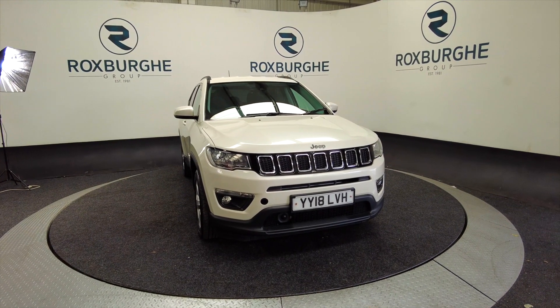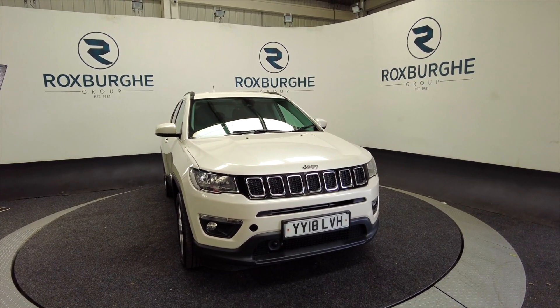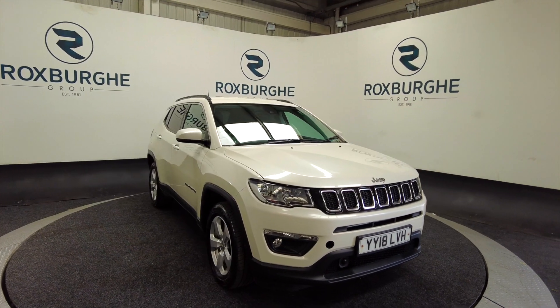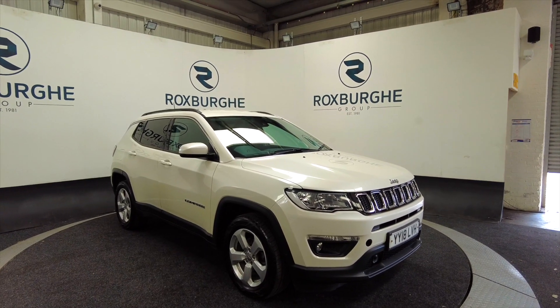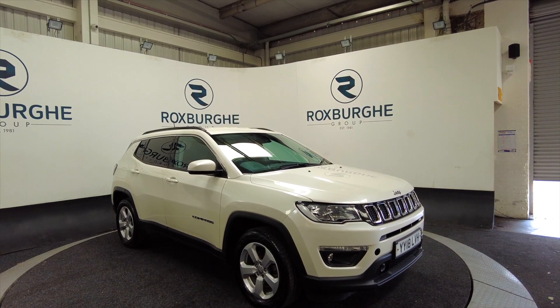Hello and welcome to the Roxburgh Group Vehicle Showcase. Today we're showcasing this Jeep Compass Multi-Jet 2 Limited Longitude in white. It's on a 2018 plate, it's a diesel, six-speed manual, and you can look at around about 53.5 miles per gallon combined on this — so very good on fuel.